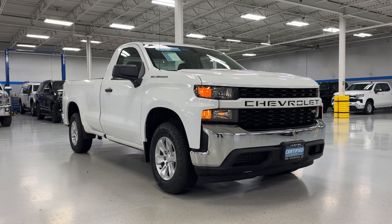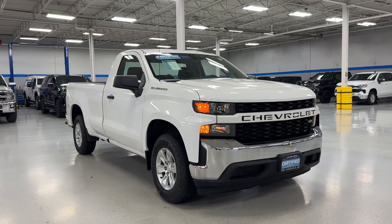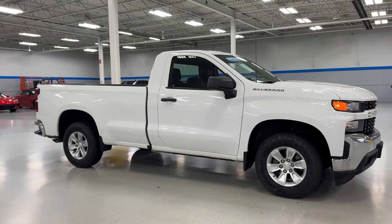Looking for your dream car? It could be the 2020 Chevrolet Silverado 1500. This vehicle is an outstanding buy with fewer than 80,000 miles on the odometer.